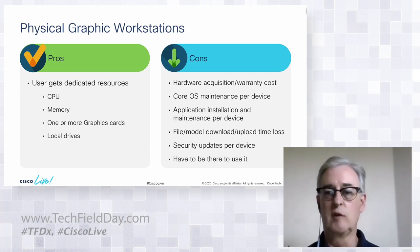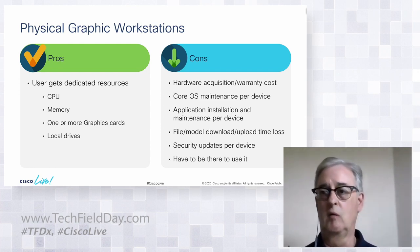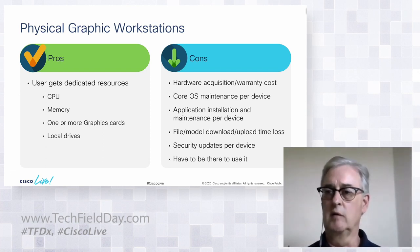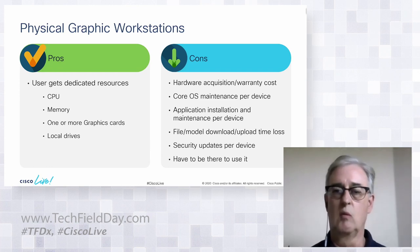The trouble is most of these applications and the companies that use them are highly secure, and most won't allow remote access to these devices. So when COVID happened and people shut down their workplaces, there was a huge problem where people could not get to the physical workstations they needed to do their work.